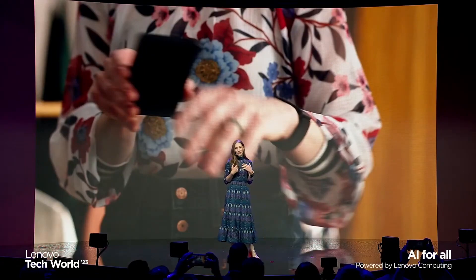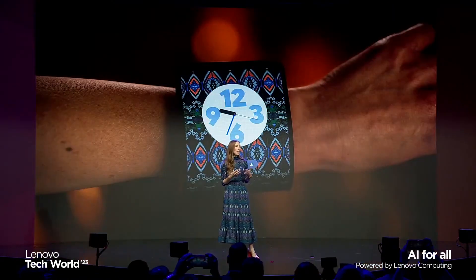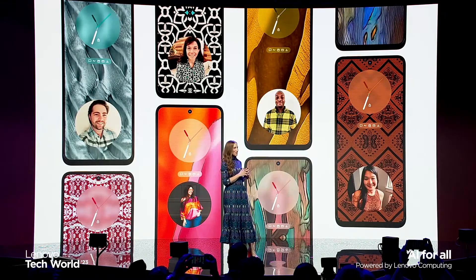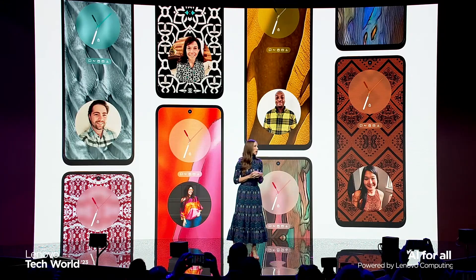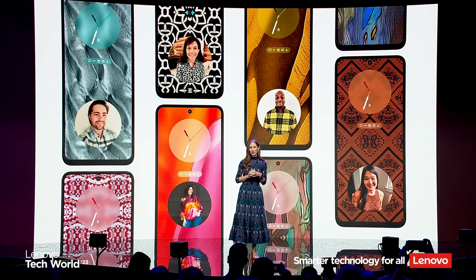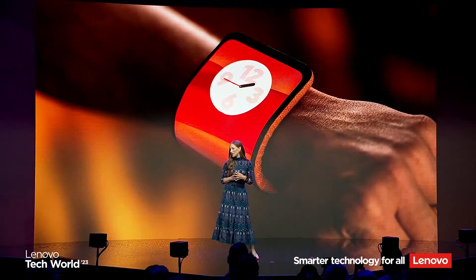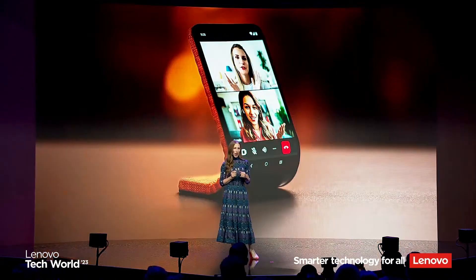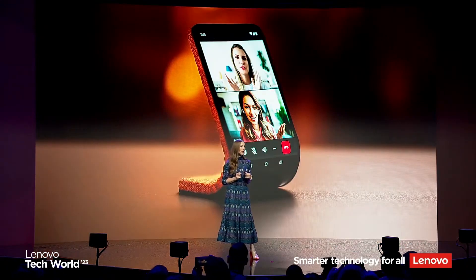I did this moments ago and created a unique wallpaper based on my look. I also asked some of my colleagues to share photos of their outfits. Each attempt will give users a unique choice for a personalized flair. We understand the importance of personalization for our users, and this is a fun and simple way to express yourself through your phone.